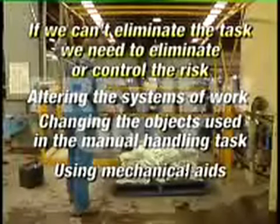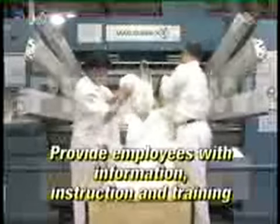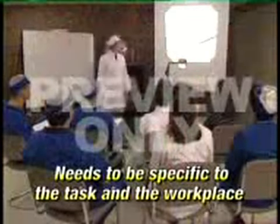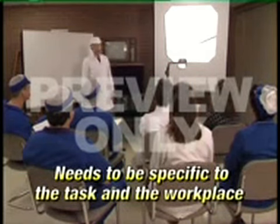Using mechanical aids. When none of these solutions are available, we then need to ensure that employees are provided with information, instruction and training in manual handling techniques. This training needs to be specific to the task and workplace where the manual handling is performed.